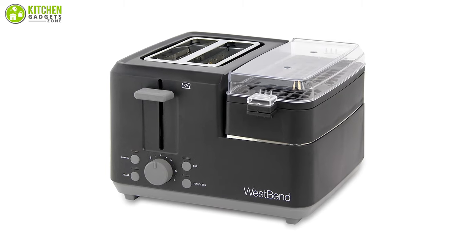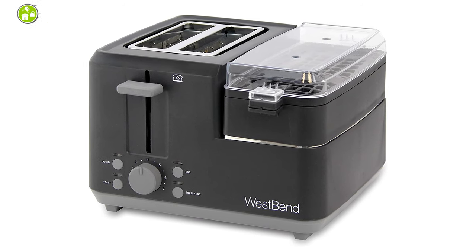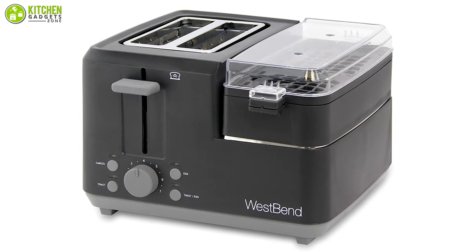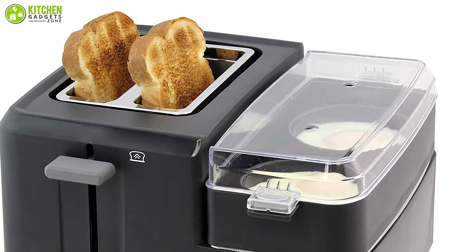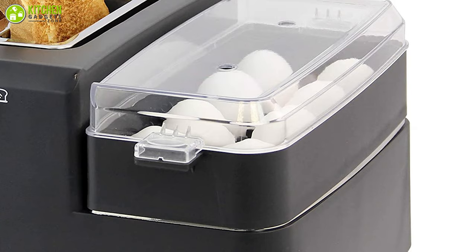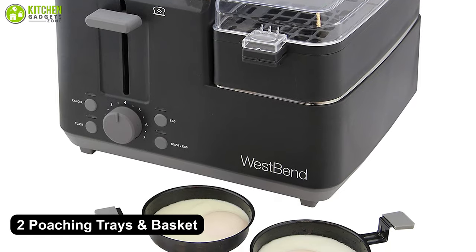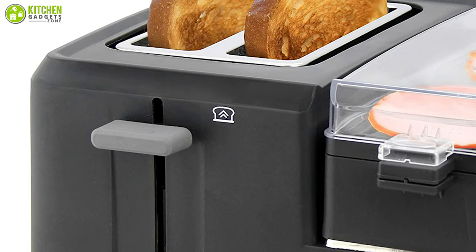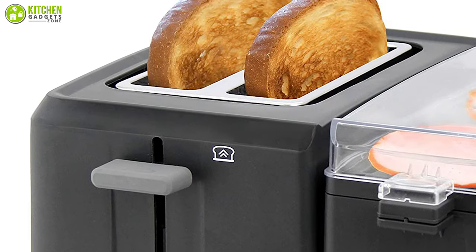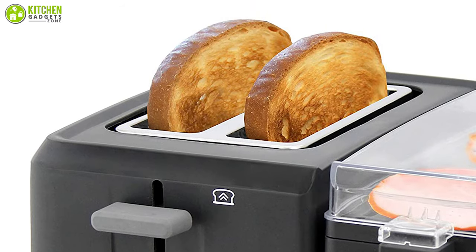The West Bend two-slice breakfast station features an attractive design and is an innovative machine that allows for preparation of fried, poached, hard-boiled, soft-boiled, or scrambled eggs in just four minutes. This machine can cook up to eight eggs at once and includes two poaching trays and a basket for either soft or hard-boiling. In addition to toasting two slices of bread, it can also brown two halves of an English muffin, a bagel, a bun, or a croissant.